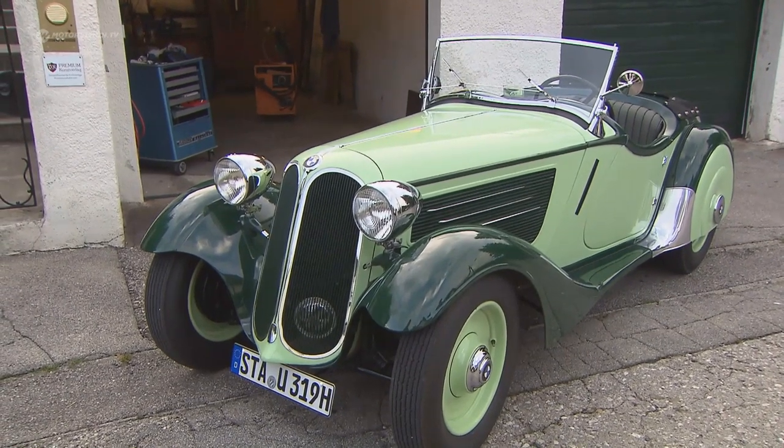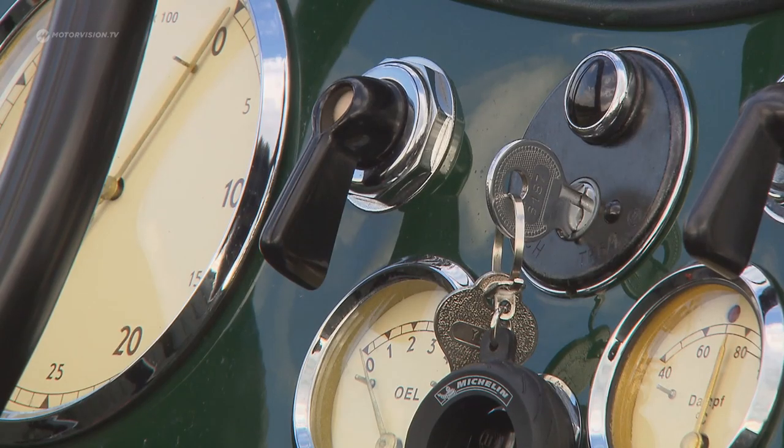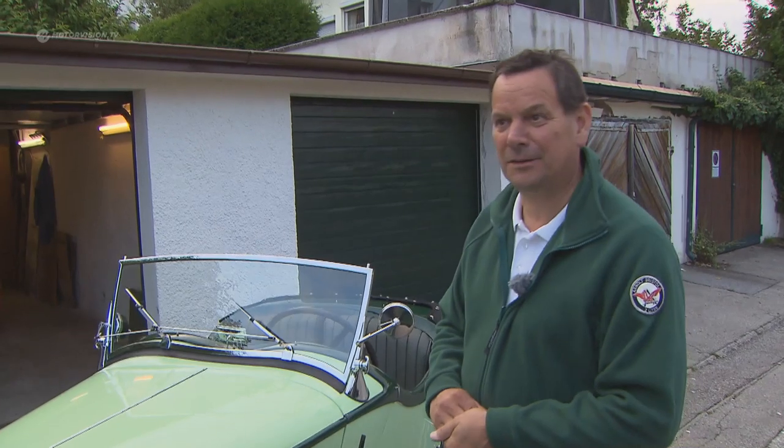For 13 years, Andreas Moser has known his BMW 319i series inside and out. There were only 178 of this model built.